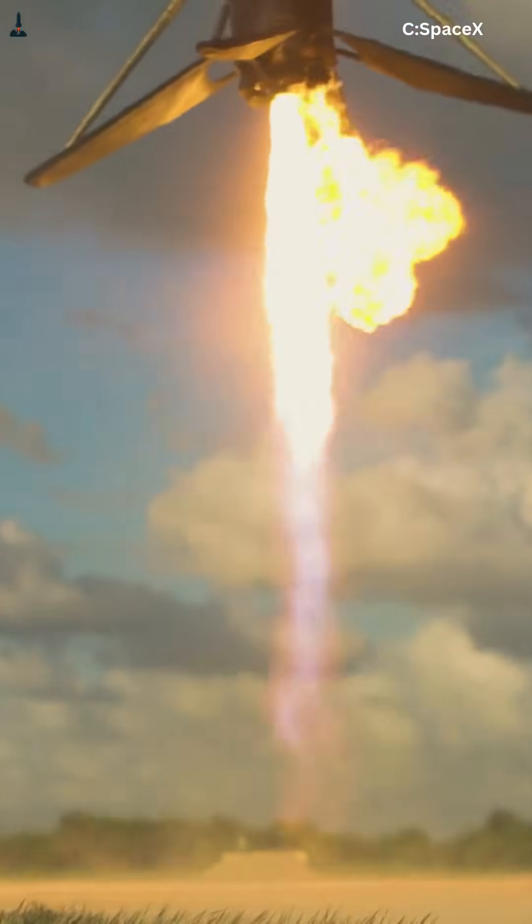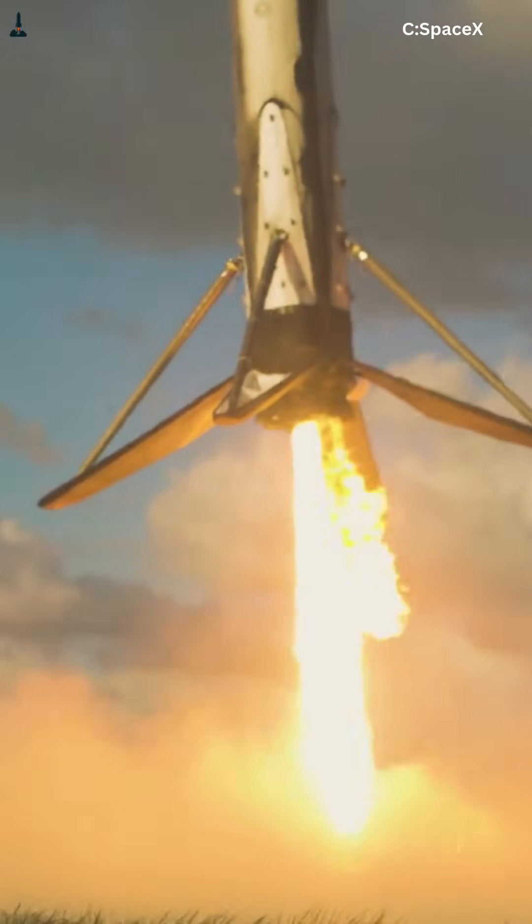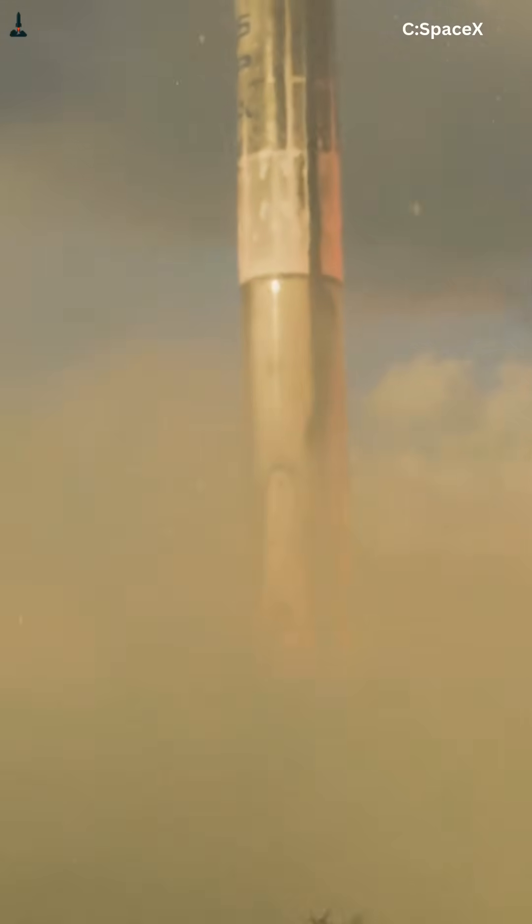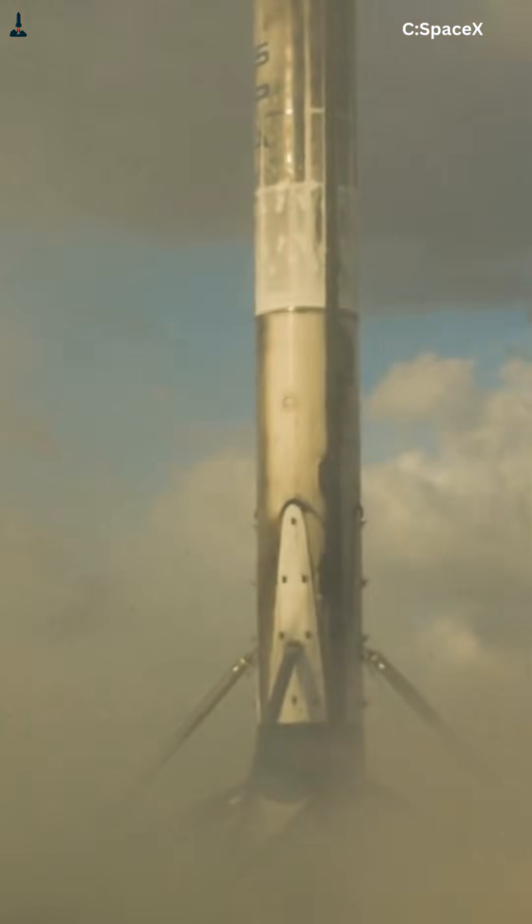So Falcon 9's landing legs weren't abandoned because they failed. They were abandoned because Starship outgrew them. If you want the full deep dive with diagrams, numbers, and test footage, the long version is right below the play button. Like the video, follow for more SpaceX breakdowns, and let me know in the comments: are landing legs obsolete for Earth, or will Starship bring them back for the Moon and Mars?